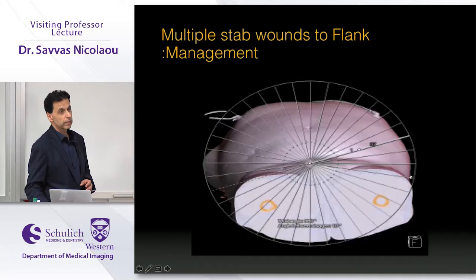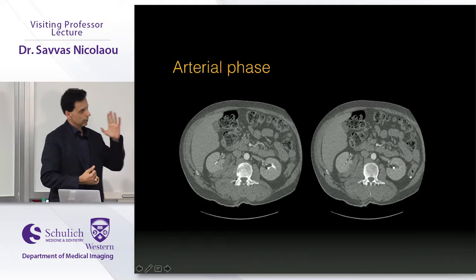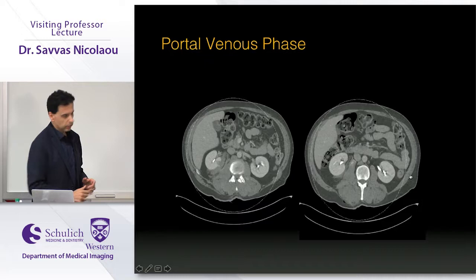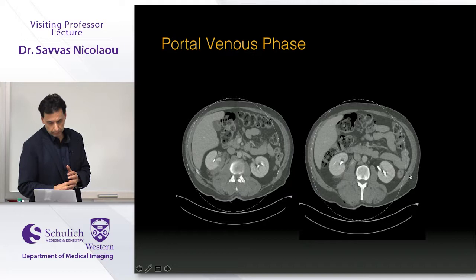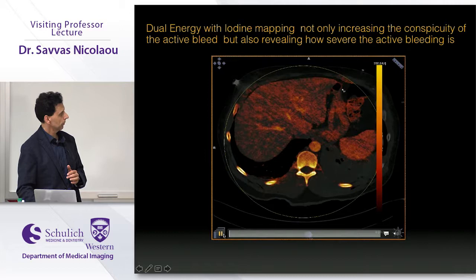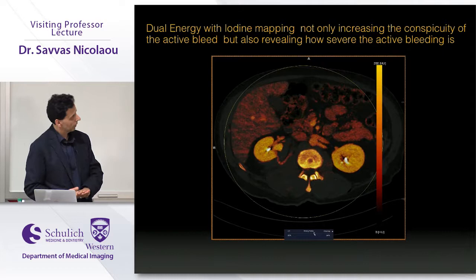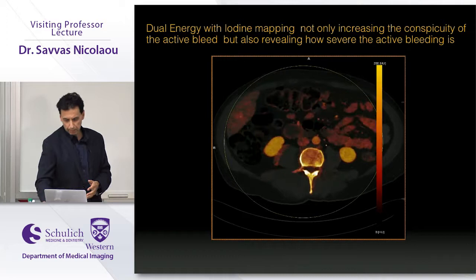Dual energy CT starts to bridge anatomy with physiology. In a stabbing case with bleeding from the right kidney, the initial reading underestimated the severity. When the patient started deteriorating in the ED, we switched on the dual energy application and could see major oozing of blood from the site of laceration — the patient was actively bleeding intensely, with a high-attenuation hematoma visible. We communicated this to the surgeons, the patient was transferred to the angiographic suite, and was successfully embolized.